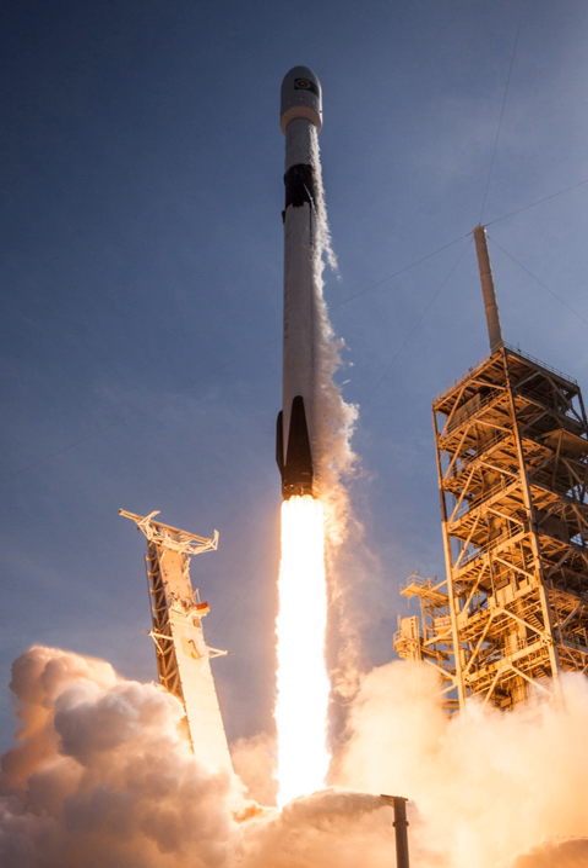Unlike most rockets, which are expendable launch systems, Falcon 9 is partially reusable, with the first stage capable of re-entering the atmosphere and landing back vertically after separating from the second stage. This feat was achieved for the first time on Flight 20 with the V1.2 version in December 2015.